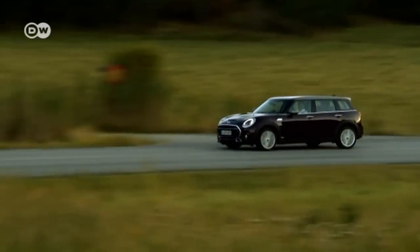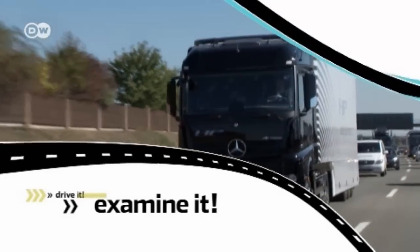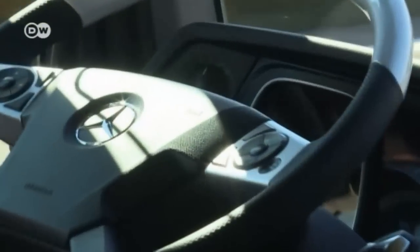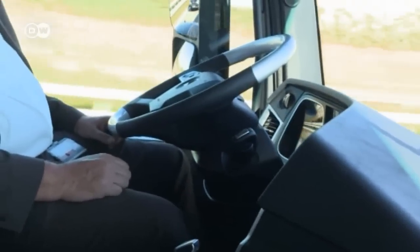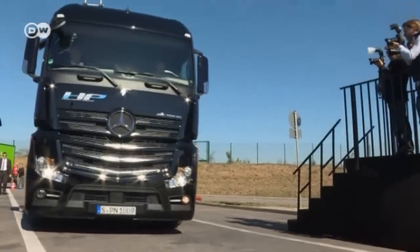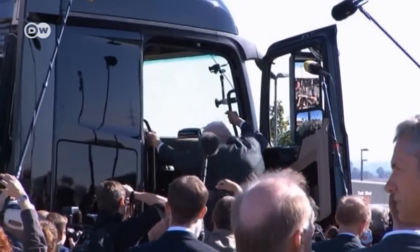This is the latest generation Mercedes-Benz Actros — a common sight on German highways. But take a look inside: this is the world's first self-driving series-produced truck. The new system is being tested for the first time on the German Autobahn. Until now, the self-driving Actros could only be used in test conditions, as manufacturers have been busy developing the technology while the government still has to finalize the legalities.